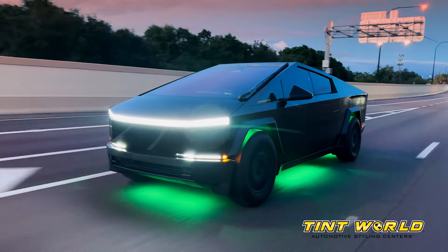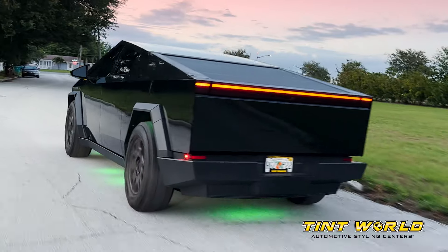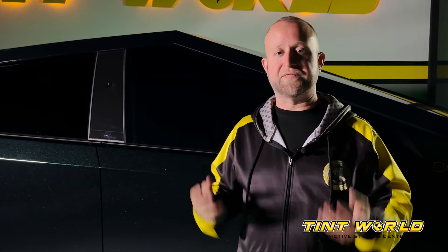Lastly, we went ahead and ceramic coated the entire vehicle as well, so that it can be easy to clean. Even if we take this thing out in the rain, when we come back it still looks pretty clean because the ceramic coating makes sure that none of the dirt and debris sticks to the vehicle — it just falls right off.